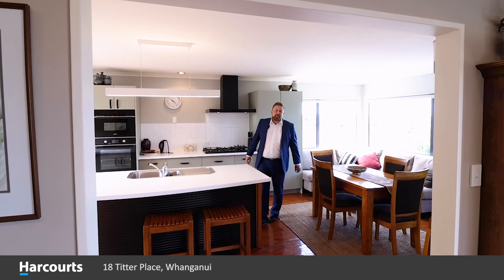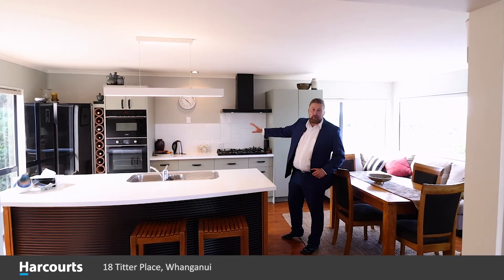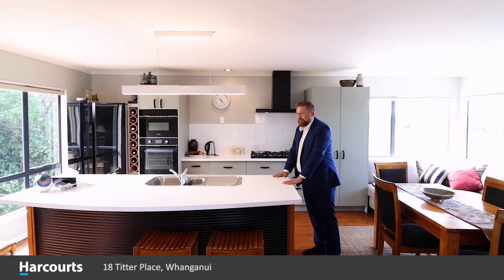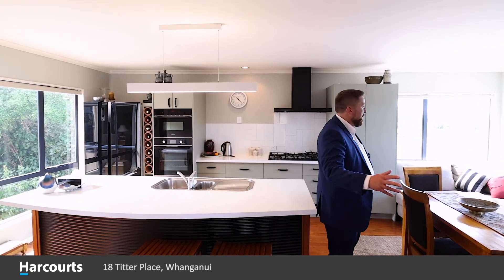Now for the chef and the family, they're going to absolutely love this new kitchen. It's all new, still under warranty, European design, top of the range. And you've got this lovely breakfast bar here, great for the whole family. This whole area is wonderful.